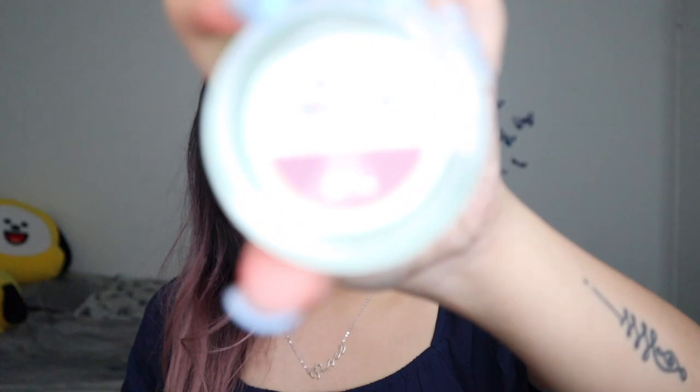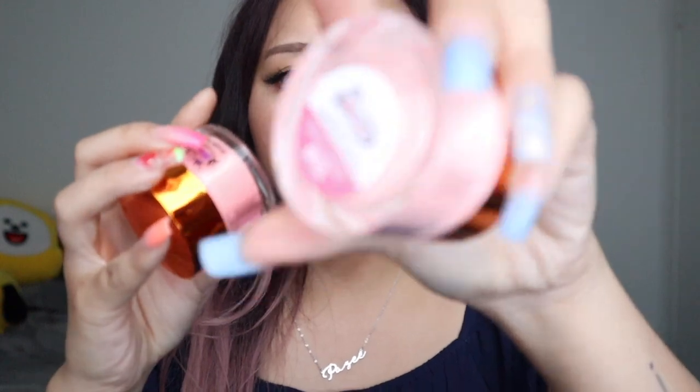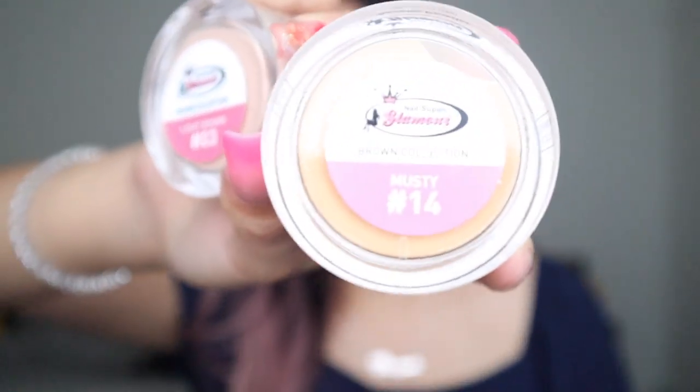The rest from Nails Like Glamour are their colored acrylic powders. I got one from the green collection in Mint — it's the perfect mint green I've been looking for. From the yellow collection I got Yellow, from the orange collection I got Pastel Orange and Cantaloupe, and from the pink collection I got Vivid Pink and Brick. I've been wanting more browns and nudes so I got three from the brown collection — Light Brown, Brown Musty, and Rosemary — and four from the nude collection: Delicious, Dusty Pink, Light Mocha, and Nutmeg.